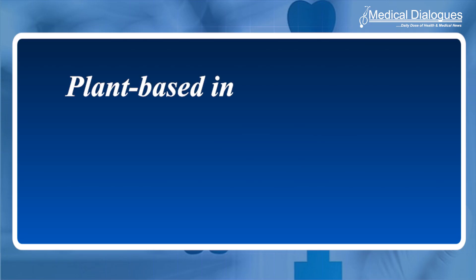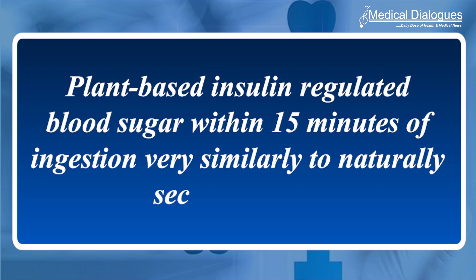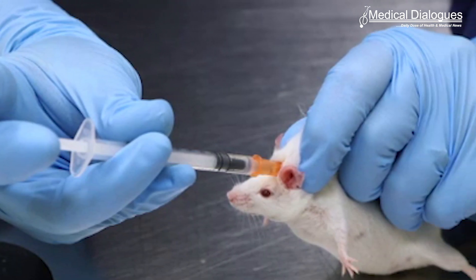Using diabetic mice, Daniel and his team found that their plant-based insulin regulated blood sugar within 15 minutes of ingestion, very similarly to naturally secreted insulin. In comparison, mice treated with traditional insulin injections experienced rapidly decreased blood glucose levels, leading to transient hypoglycemia.